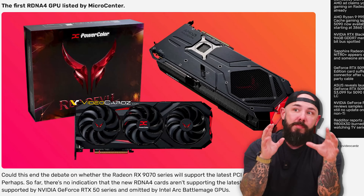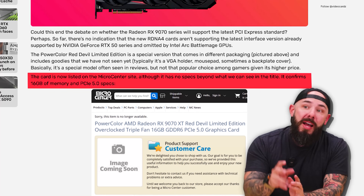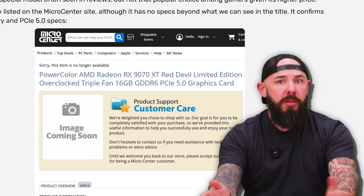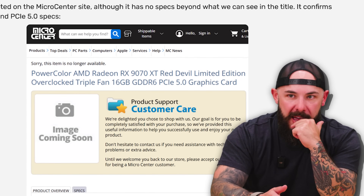Let's read it and find out. The PowerColor Red Devil Limited Edition is a special version that comes in different packaging — beautiful. It's a special model that you see in reviews but it's not used a whole lot by consumers because it's too expensive, priced up. The card is now listed on the Micro Center site, although it has no specs beyond what we can see in the title. Confirmed 16 gigs of memory and PCIe 5.0 specs — and they've taken it down. Yeah, I don't think it was supposed to go up. We've seen this happen at Amazon; somebody actually made it all the way to the cart and hit purchase before they took down the listing.